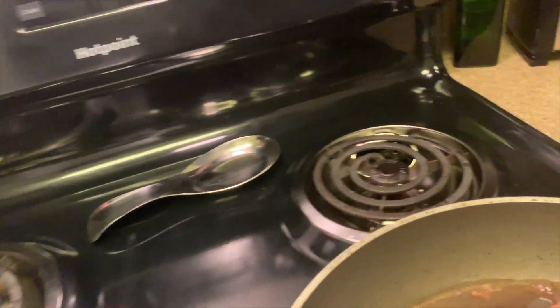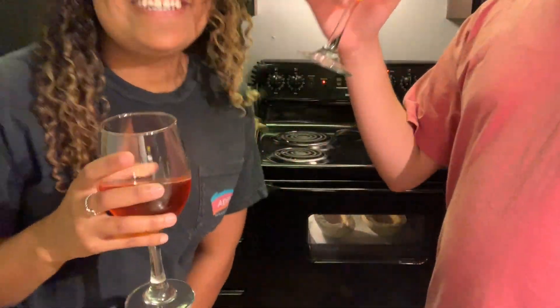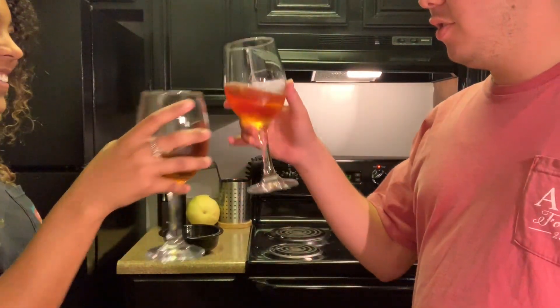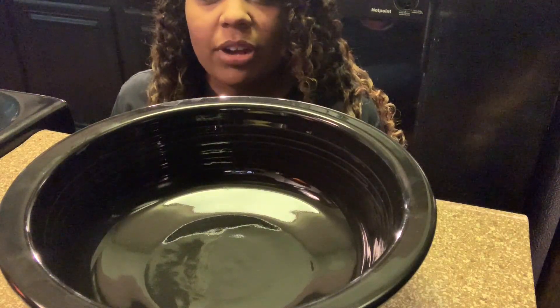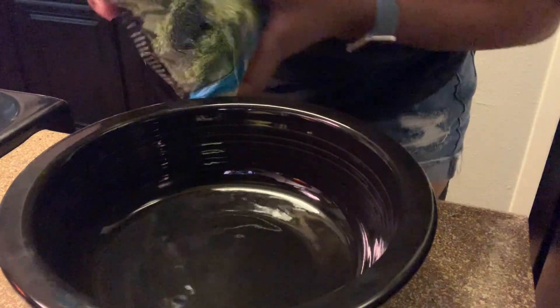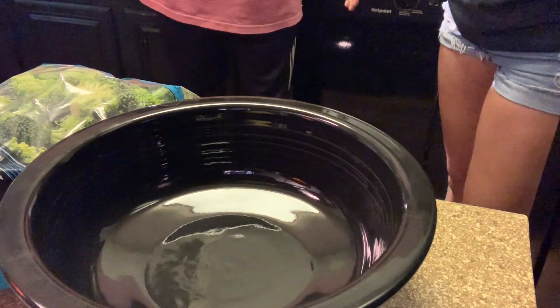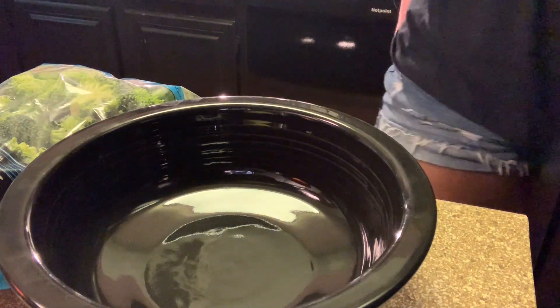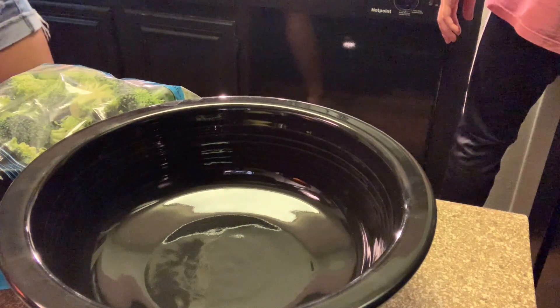Just leave them on for a little bit. Now we are going to make some Parmesan crusted broccoli. We've got our broccoli and we're getting a pan ready. We have some Panko we're going to put on it.